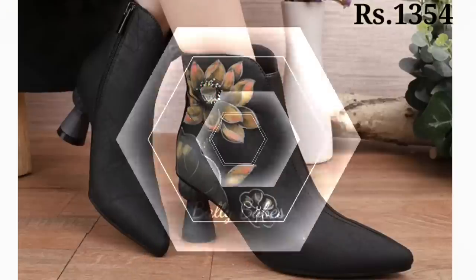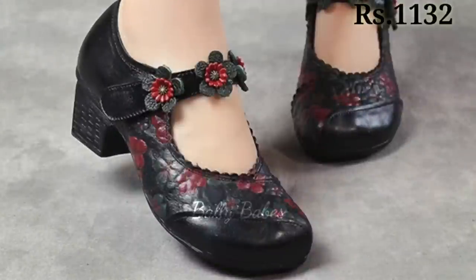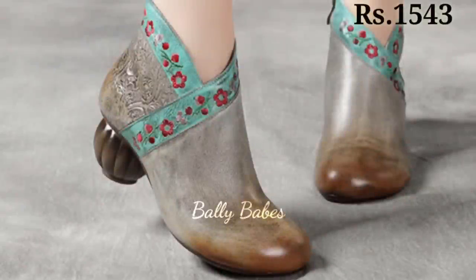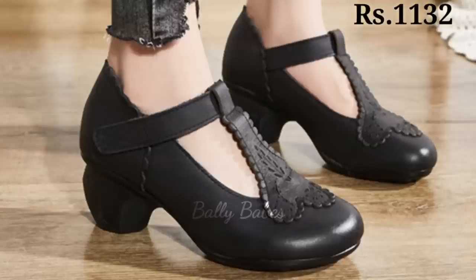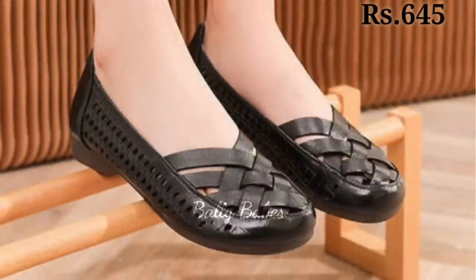One of the best things about block heels is that they provide a stable base for your foot, which makes them more comfortable than other types of heels like stilettos. This means you can wear them all day without worrying about discomfort or losing your balance. Another great aspect of block heels is that they come in a wide range of styles, colors, and materials.